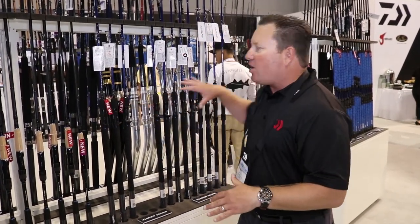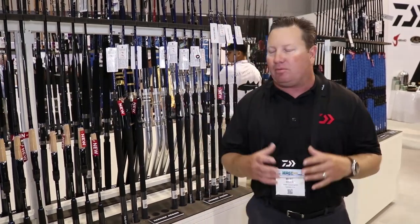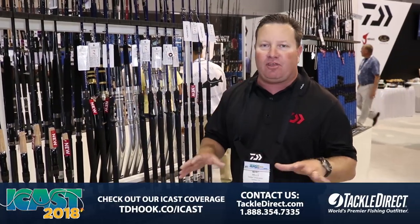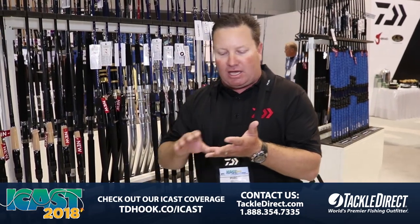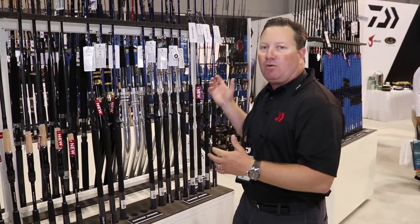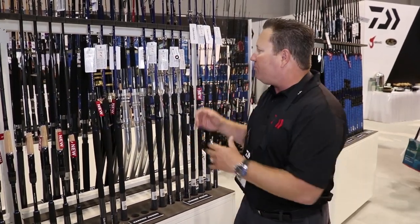This is the new Harrier jig rod. You're going to be able to get these at Tackle Direct — they are awesome. They come in six different sizes. For conventional reels you've got a medium light, a medium, a heavy, and a medium heavy. And then you've got two spinning rods: a medium heavy and a heavy spinning rod.